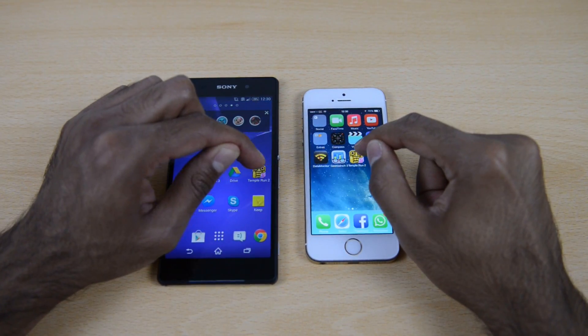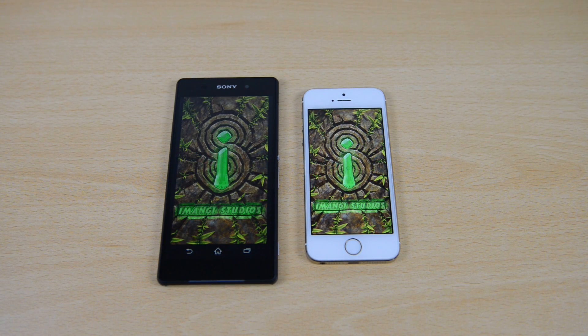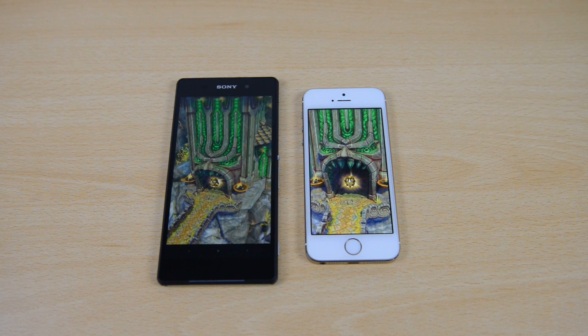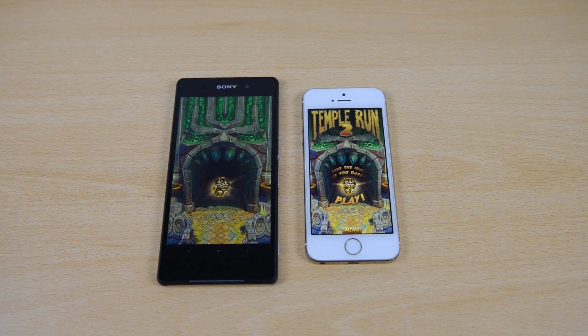Finally, trying out a game — Temple Run 2, which is available on both devices. Opening the game on both at the same time, we can see that the iPhone 5s does load up the game a little bit quicker compared to the Sony Xperia Z2, just a few split seconds. Very close once again, but the iPhone 5s did load it up quicker.